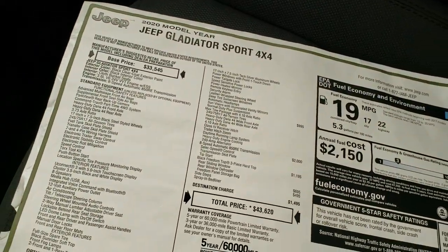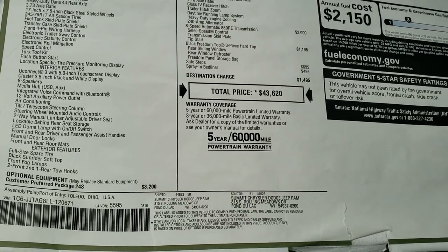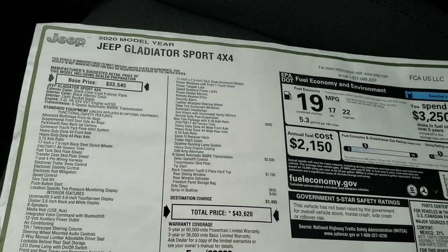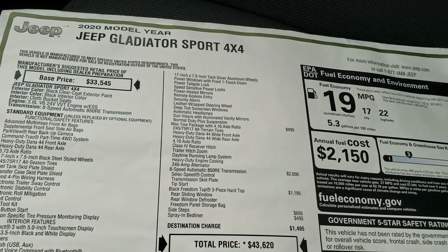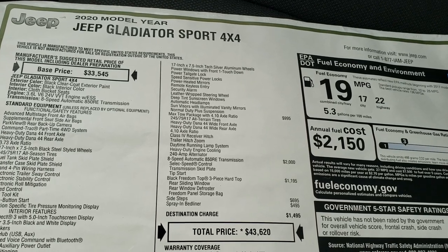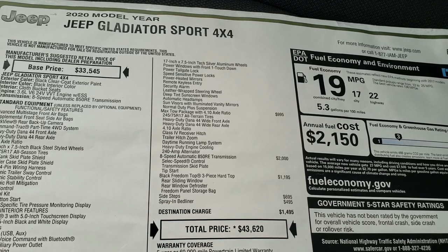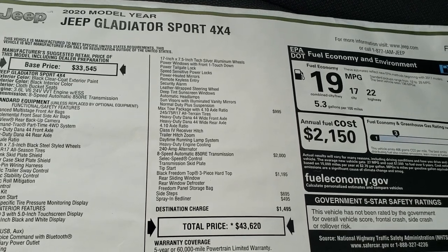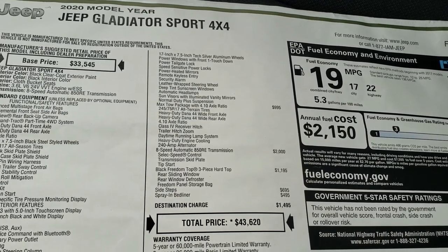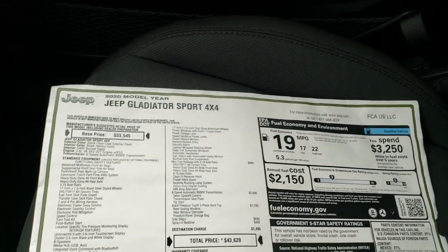So this is the original buyer's guide. Obviously this one with the lift and everything is a little bit more than what's on the MSRP. You can see it's got the spray-in bed liner, side steps, hard top, and the 8-speed automatic transmission listed for options. The max tow package gives you the heavy-duty Dana 44 front and rear axles, the 4.10 gear ratio, and heavy-duty engine cooling as well. Feel free to pause on that — 22 highway, 17 city.